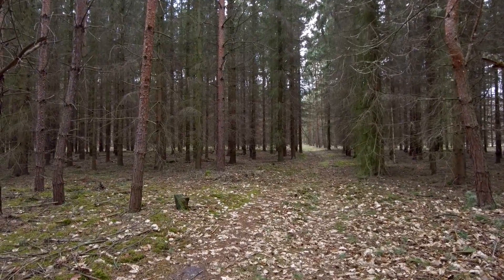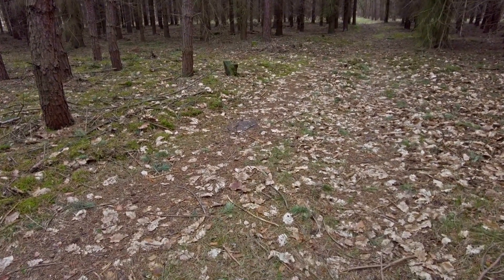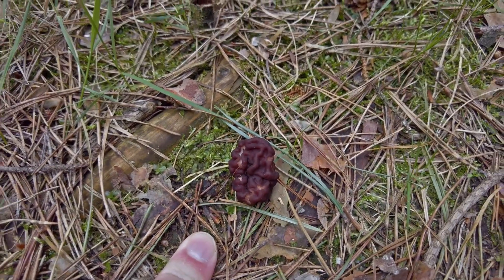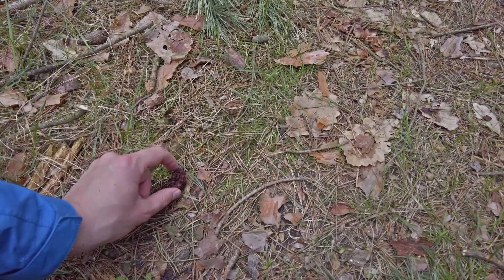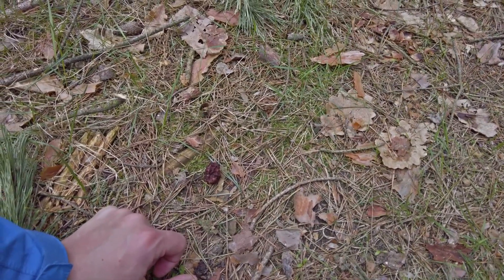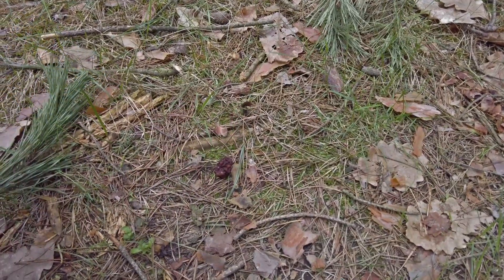I went further into the pine forest and there is another one of the false morels. As you can see, it has a brain-like texture. The color is dark brown or almost purple, and the stem is white — but it's so small that we cannot see it.